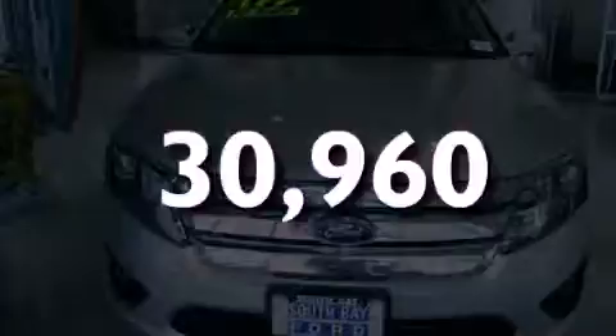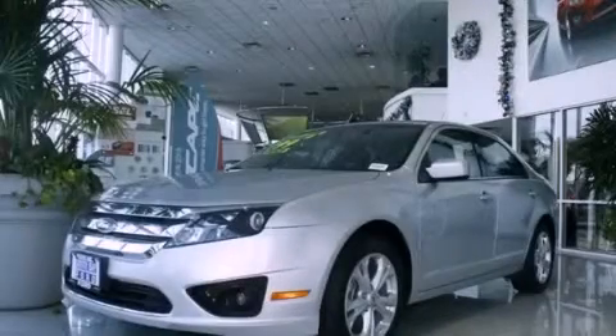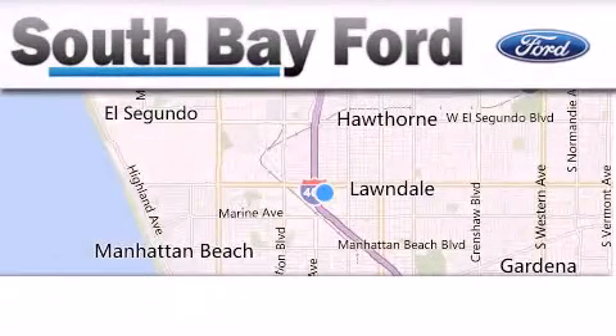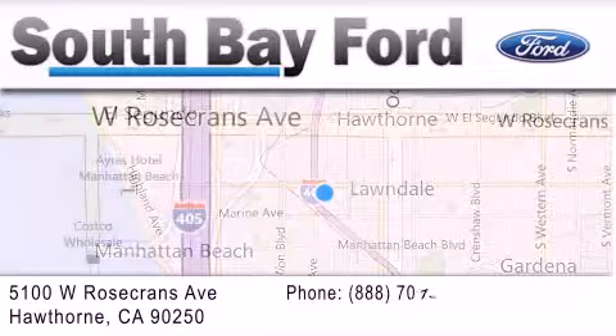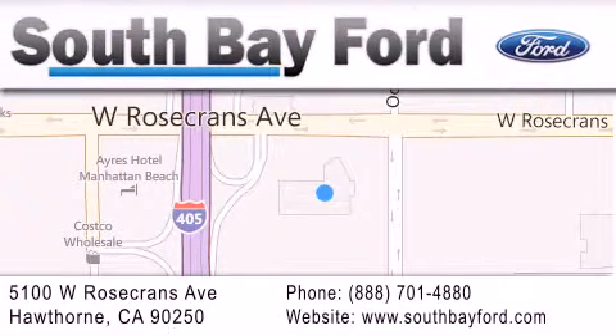Call now to find out how you can own this breathtaking vehicle. South Bay Ford is your Hawthorne area Ford dealership specializing in new and pre-owned vehicles, service and parts. Stop by our showroom at 5100 West Rosecrans Avenue in Hawthorne or visit us online at southbayford.com.